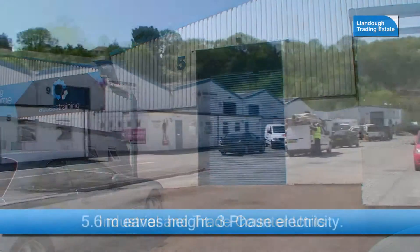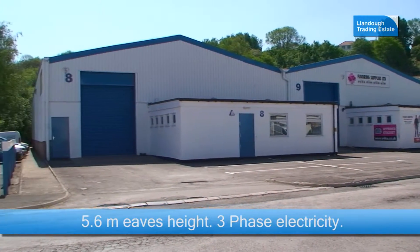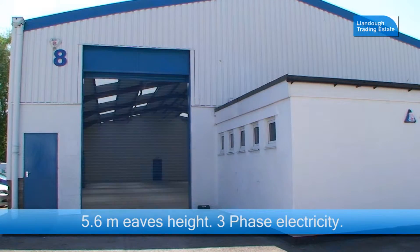Industrial and trade counter units are available, all with an eaves height of 5.6 metres and a three-phase electricity supply.